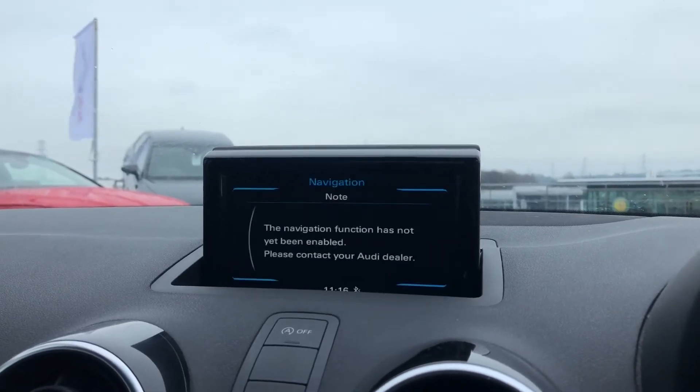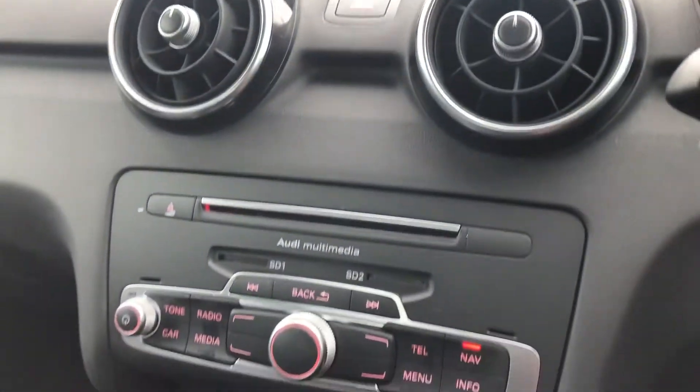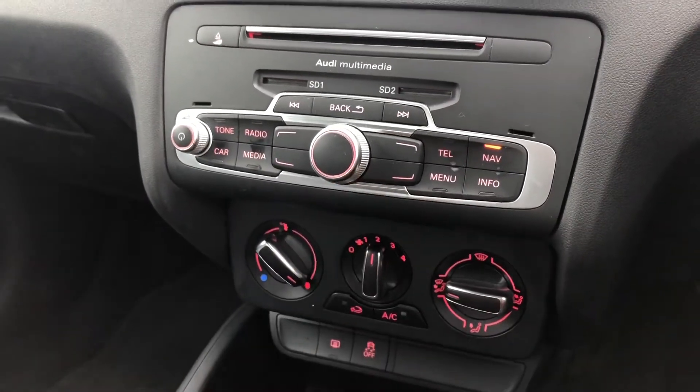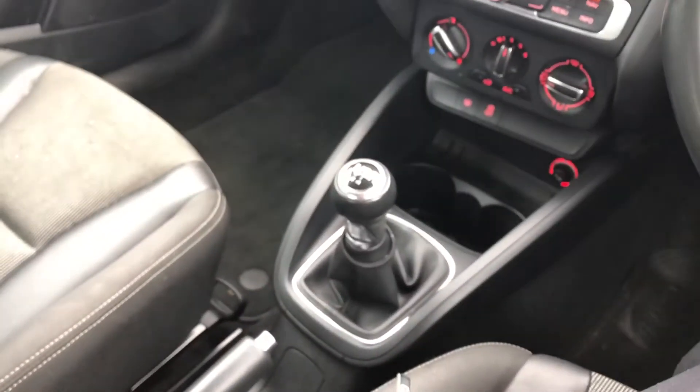Really good for long motorway drives. We have the navigation option. Just below we have Audi multimedia. It also comes with manual climate control just below.